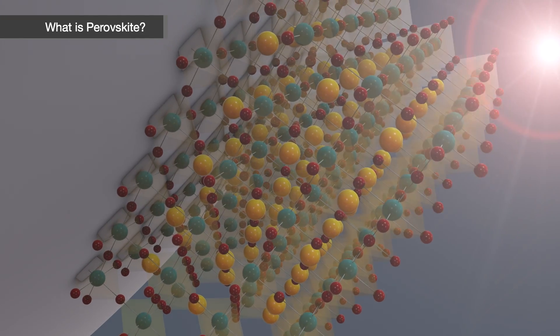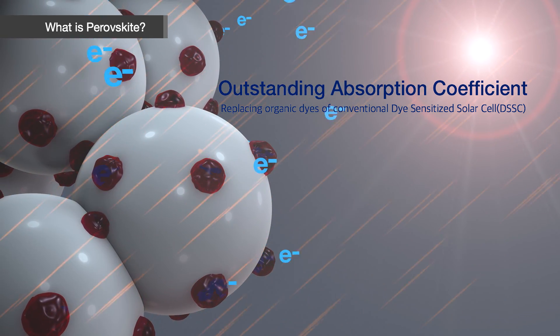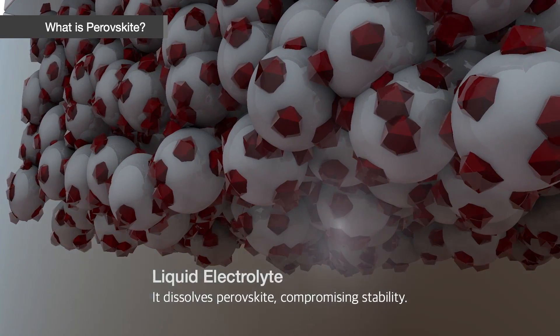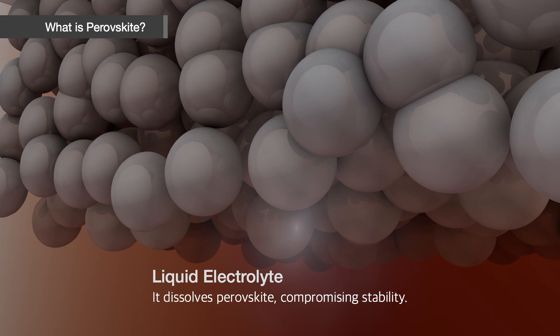As Perovskite features an outstanding absorption coefficient, it can replace the organic dyes of a conventional dye-sensitized solar cell. However, there is an issue: the liquid electrolyte inside the cell dissolves Perovskite, compromising stability.